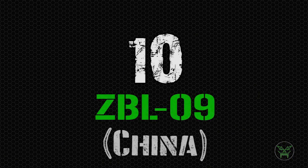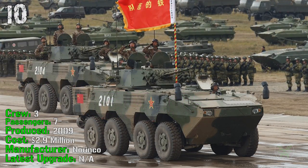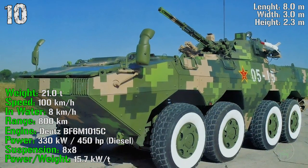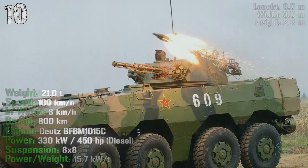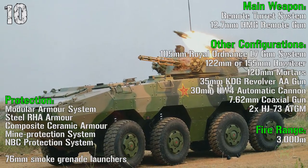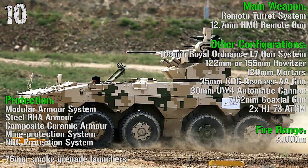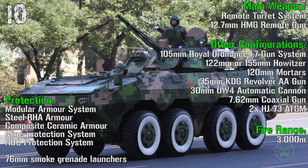We finally start the top 10 with the ZBL-09 from China. It's been produced from 2009 with a cost of almost 3 million dollars. It has a crew of 3 people and can transport 7 passengers. It has a weight of 21 tons, can reach a speed of 100 km/h and 8 km/h in water, a range of 800 km, and an engine power of 450 HP. In this configuration we have a remote turret system with a 12.7 mm remote gun, controllable from inside the machine. Fire range is 3,000 meters, with protection from a modular armor system, steel armor, composite ceramic armor, blind protection system, NBC protection system, and 76 mm smoke grenade launchers.